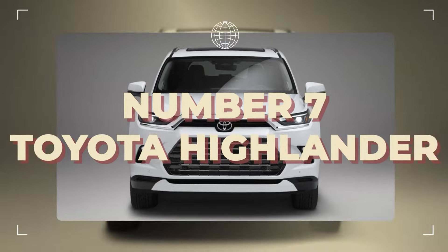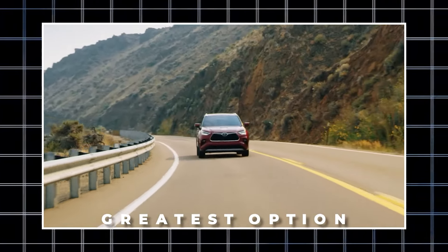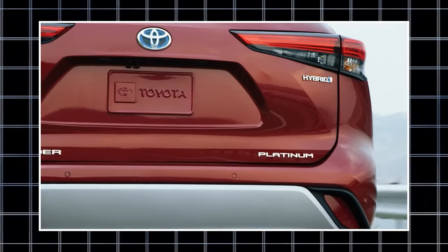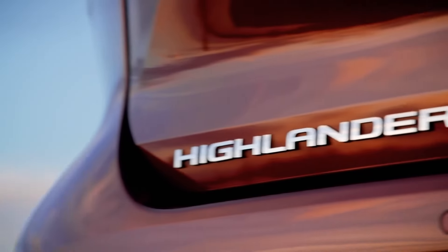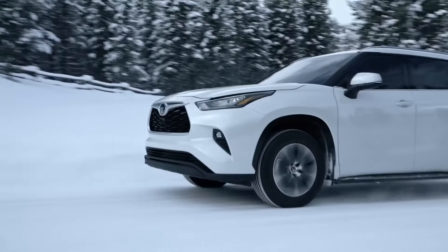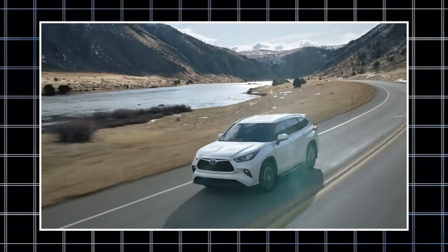Number seven is the Toyota Highlander. Over the years, Toyota has produced a number of reasonably-priced and trustworthy cars, but the Highlander is typically the greatest option when it comes to striking the ideal mix between stiffness, usability, comfort, and dependability. First-generation Highlander owners on Consumer Reports frequently lament they just don't make these cars anymore. The SUV handles incredibly well, its V6 engines are powerful, and models from 2004 to 2007 had a seven-seat option.